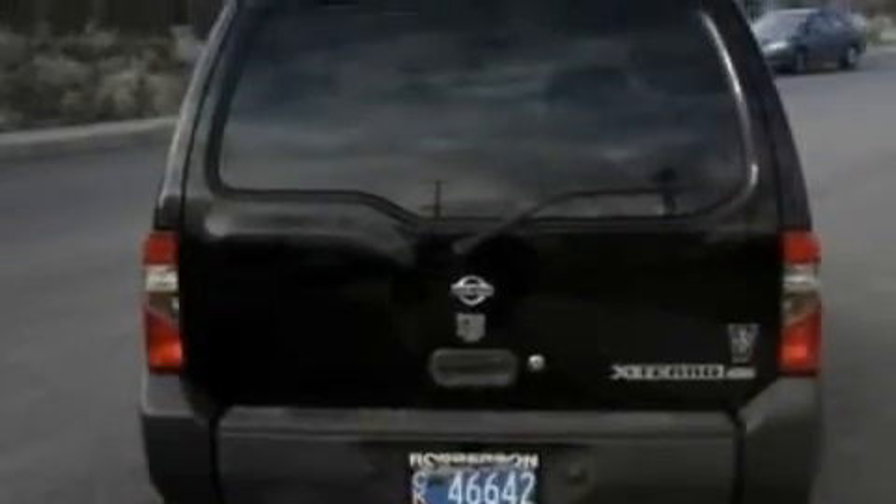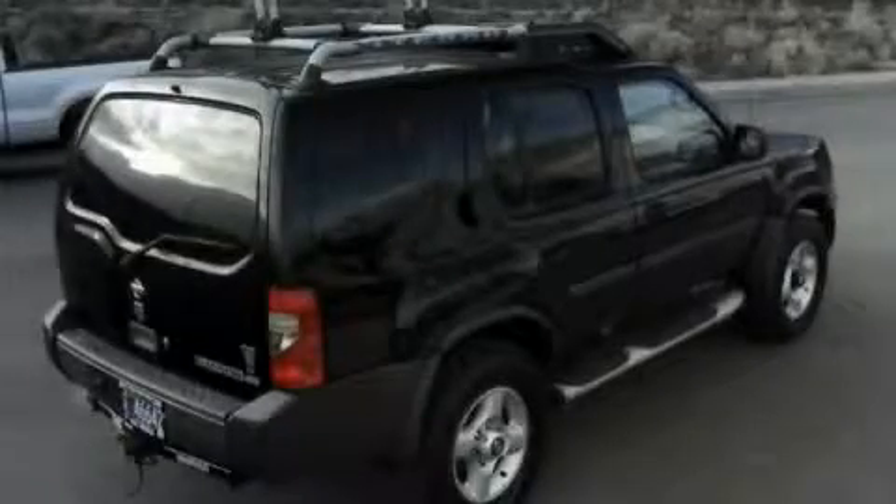It features a 3.3-liter six-cylinder engine and an automatic transmission. Contact us today and schedule your opportunity to see this SUV in person.